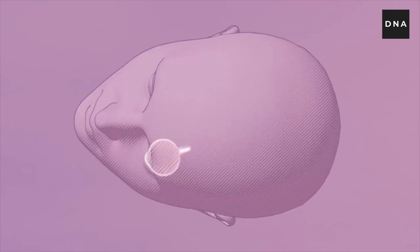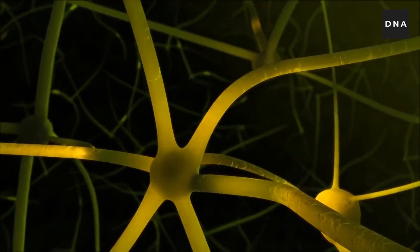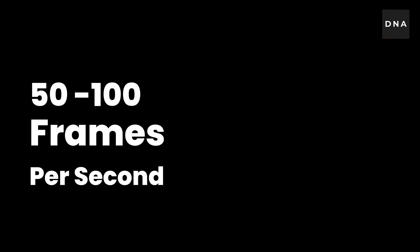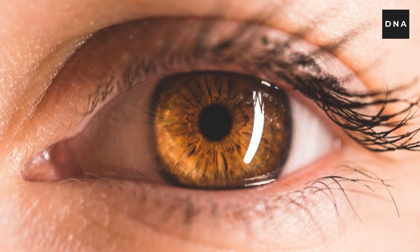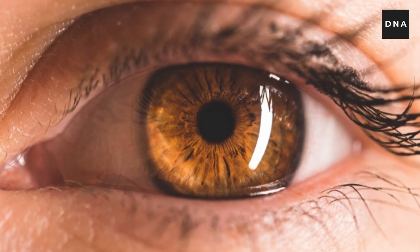Compared to some other living beings, we have a very slow visual system. For humans, the receptors can send signals around 50 to 100 times per second, which means 50 to 100 images are processed in our brain every second. This in turn means we are able to process only 50 to 100 frames per second, and this is called the flicker fusion rate — the number of times the eyes are able to carry the signal to the brain. The typical human brain's flickering rate is 50 to 100 times, and that is also the reason why we humans are not able to find the difference beyond a hundred frames per second.